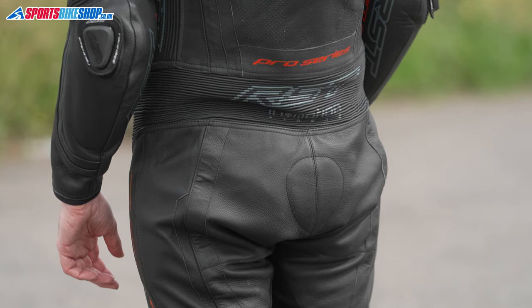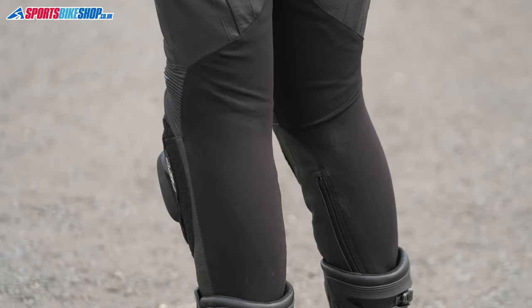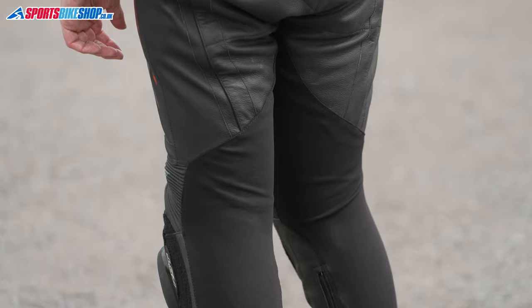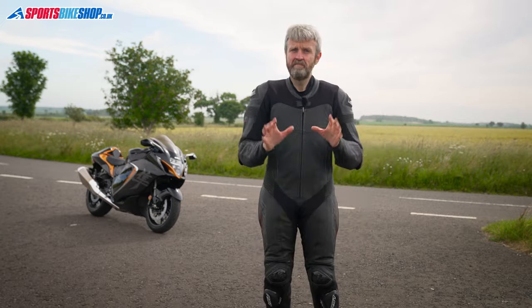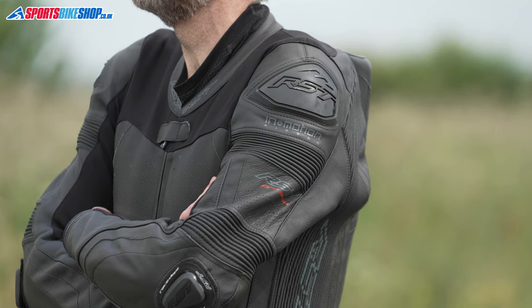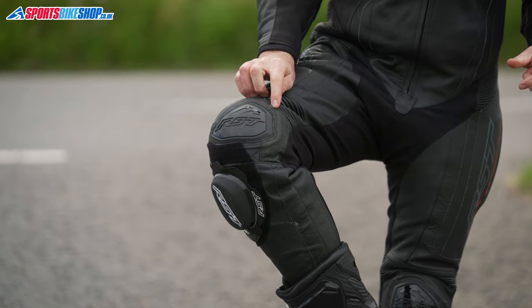There are also stretch panels from hip to hip via the lower back and above each knee. In addition, there's a four-way stretch fabric used at the shoulders, inside the arms, and from the crotch all the way down to the ankle. The cowhide is perforated in key areas to allow it to breathe, with sections on the front of the torso and on the inside of the thighs. It's reinforced with external armour at the shoulders and knees, and there are removable sliders at the elbows and knees.